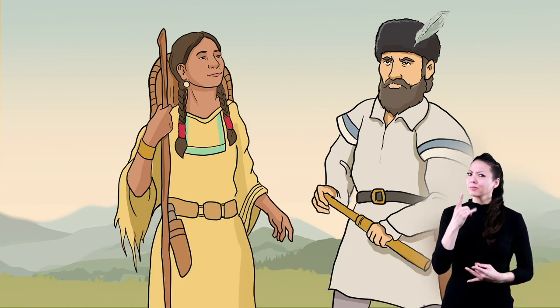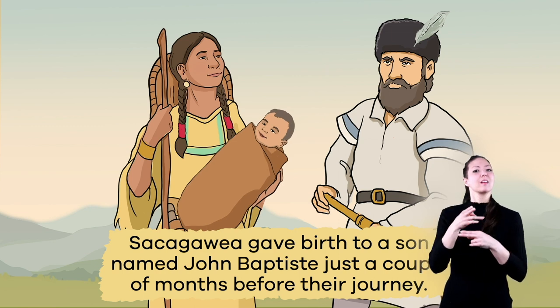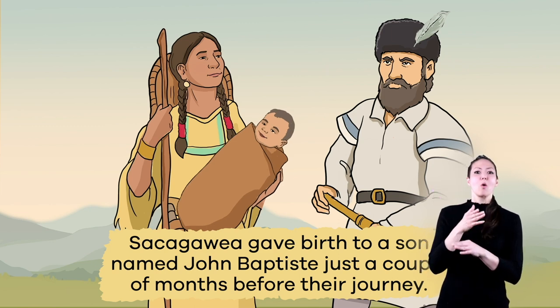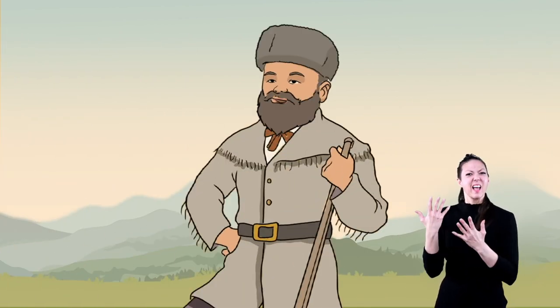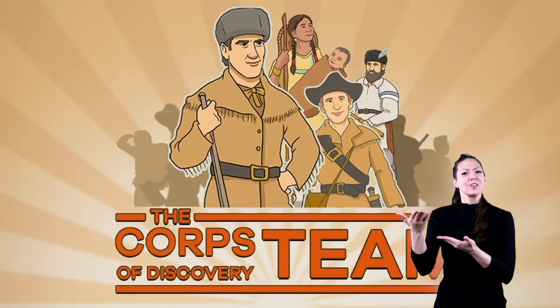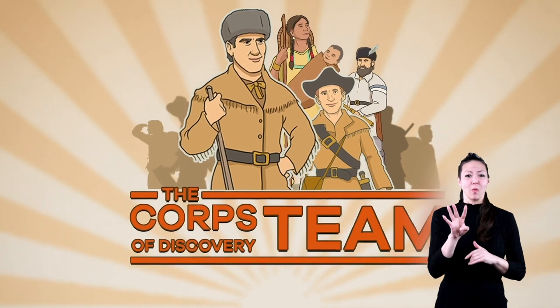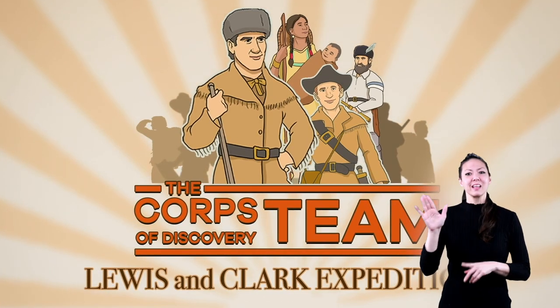Here is another interesting fact. Sacagawea gave birth to a son named Jean Baptiste just a couple months before their journey. He would later become an explorer himself. Talk about a special delivery! Now that the team is in place, let's skip to May of 1804 and the main event: the Lewis and Clark Expedition.